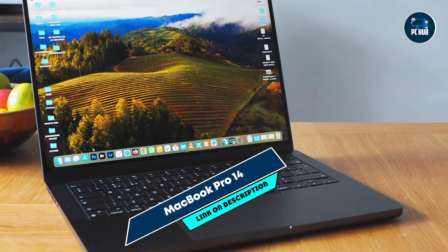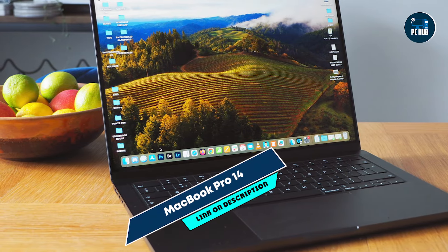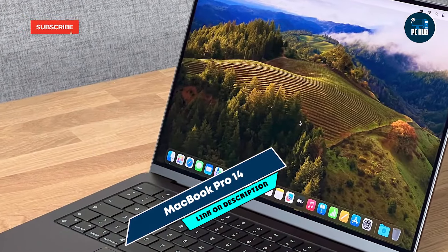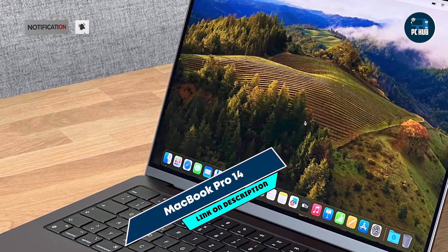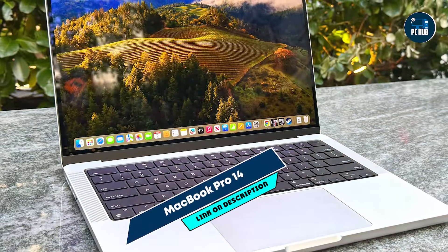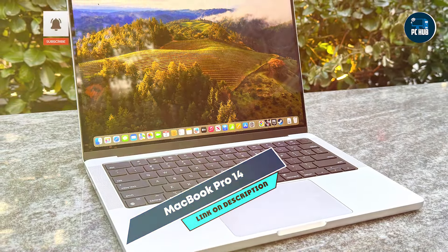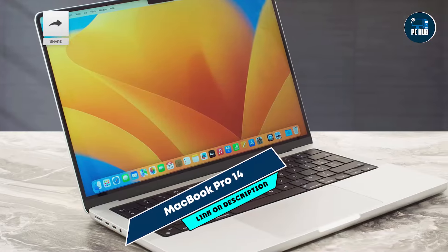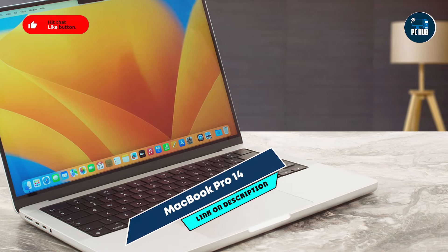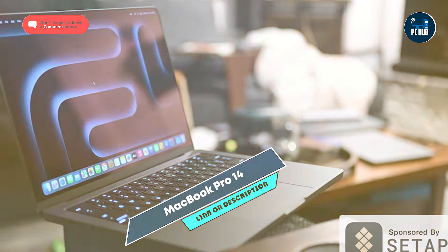Kicking off our list at number 1: the MacBook Pro 14. The MacBook Pro 14 is a powerhouse designed for creatives, including photographers who need high performance and stunning display quality. Equipped with the latest Apple Silicon, it's tailored for demanding photo editing tasks and offers exceptional color accuracy. Key features include the Apple M3 Pro chip with a 10-core CPU and 16-core GPU, delivering impressive speed and efficiency.